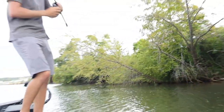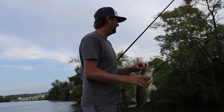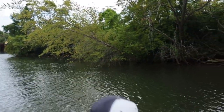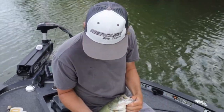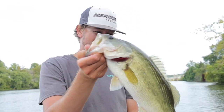Oh my gosh, he went crazy on it. Barely hooked him — oh my gosh. That'll make your heart beat so fast. That is awesome, a pretty one. That's just what this river right here is full of — fish like that, two, two and a half pounds, a bunch of them. Very difficult to catch a three-pounder, or a four-pounder up here, just a lot of two-pounders, but man, it's fun when they bite a frog like that.